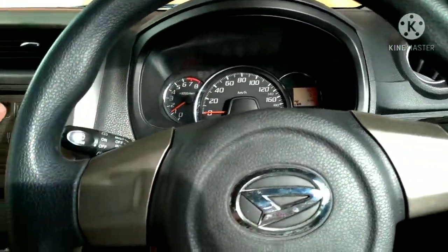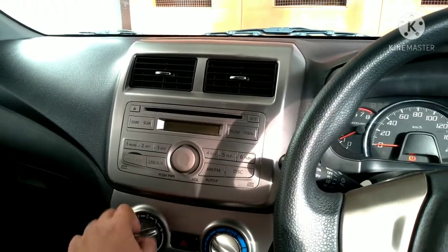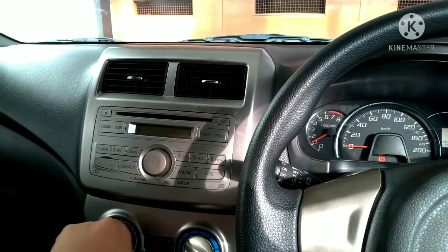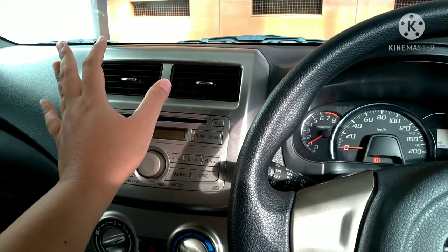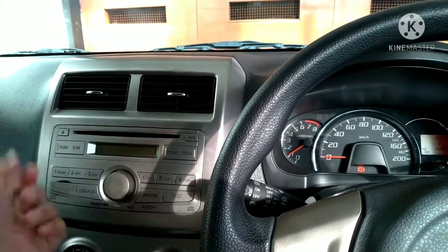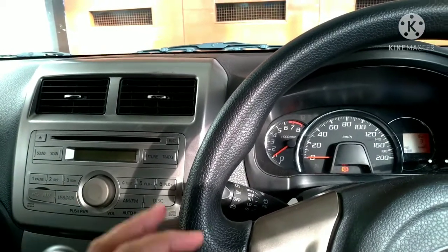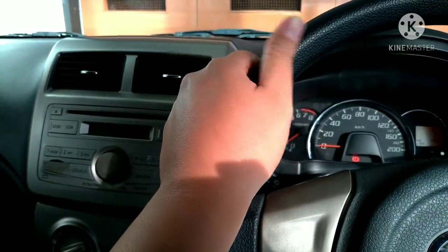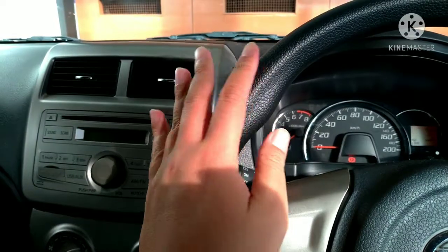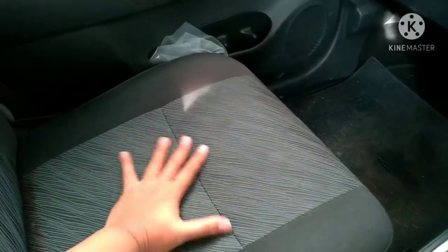Pertama, kalau kita mau ngecek mobil bekas banjir atau tidak, kita cek AC-nya. Langsung kita nyalakan AC-nya. Biar kita tahu, biasanya kalau mobil bekas banjir, pas kita langsung nyalakan AC-nya, dia langsung keluar wangi lumpur, wangi tanah. Kalau mobilnya kena banjir parah sampai terendam mesin-mesinnya, biasanya muncul wangi tanahnya.